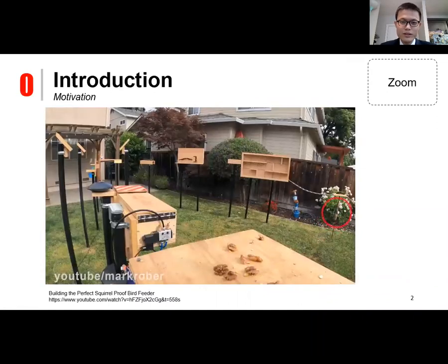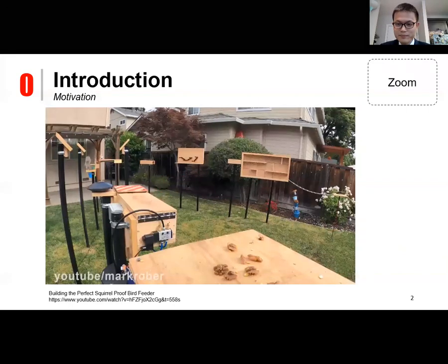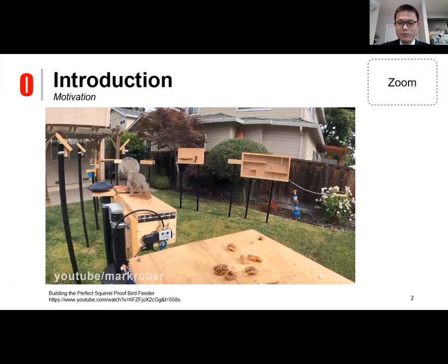During the lockdown in 2020, a YouTuber built an obstacle course in his backyard for squirrels. As you can see in this video, a squirrel is traversing this obstacle course in American Ninja Warrior style and eventually reached a goal, which is a pile of nuts. This behavior is very impressive, and to transfer part of the agility of this squirrel to a robot would open up many possibilities, including disaster response, transportation, and space exploration.